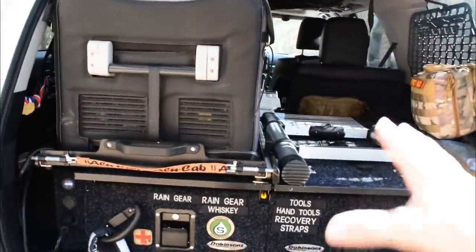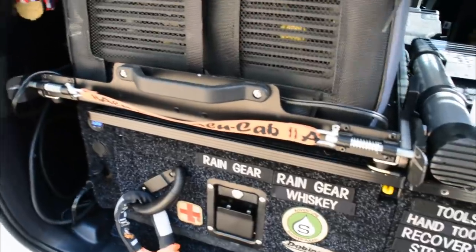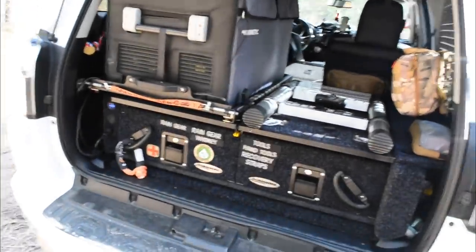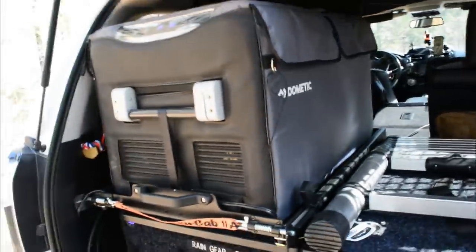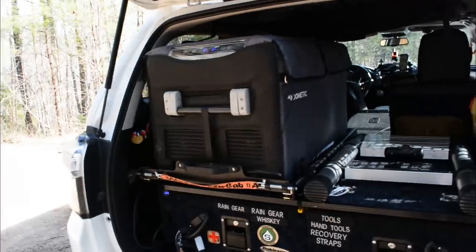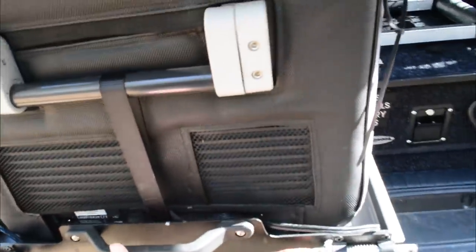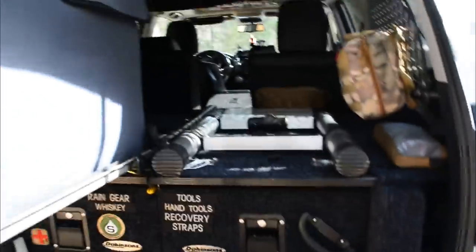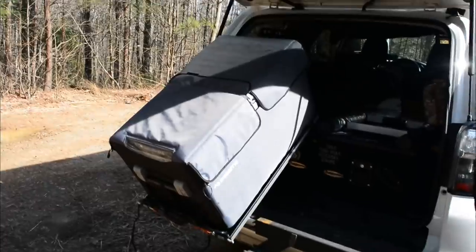The Dobinson drawer comes with a slide-out for the fridge, but at six-foot-three I can't even see inside when it's pulled out. So I got the Alucab slide, which is a pullout that also tilts down — that way I can actually see inside the fridge. The fridge itself is the Dometic CFX 75 dual zone, so you can run it as a fridge, a freezer, or both.